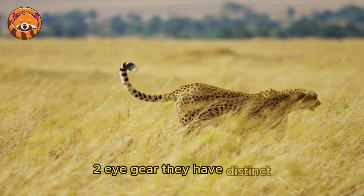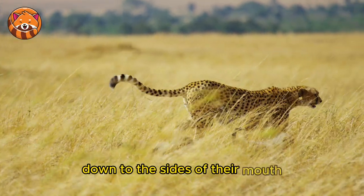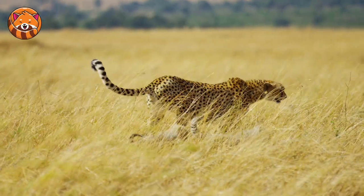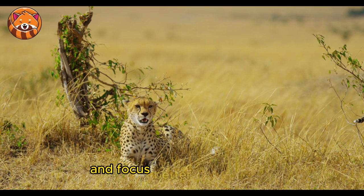2. Eye gear — cheetahs have distinct black tear marks that run from the inner corners of their eyes down to the sides of their mouth. These marks help deflect the sun's glare and help them focus better on their prey.